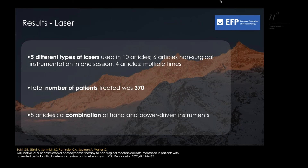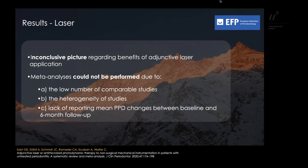Eight articles reported on a combination of hand and power-driven instruments. The data of the included RCTs provide an inconclusive picture regarding the benefits of adjunctive laser application. Meta-analysis could not be performed due to the low numbers of comparable studies, the heterogeneity of studies, and the lack of reporting of mean PPD changes between baseline and the six-month follow-up.